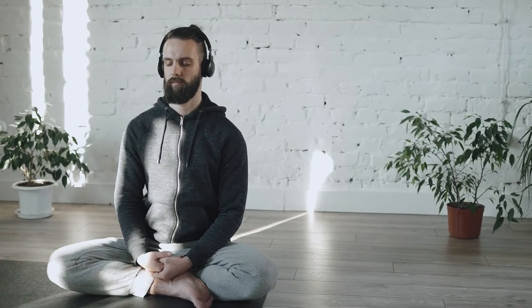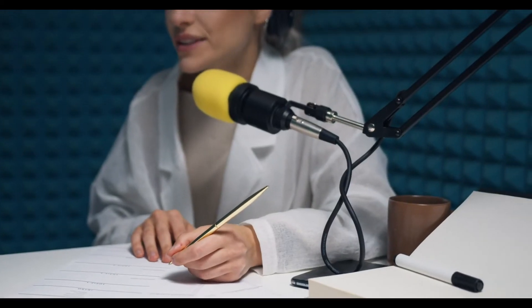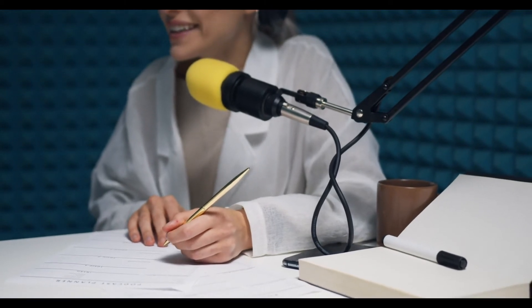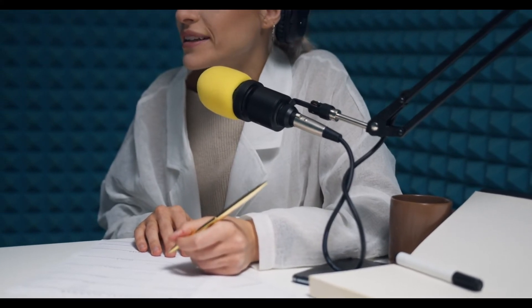Record yourself, then listen back to the recording and see how well you did. Then listen to the native speaker once more, practice a few more times and then record yourself again. Make note of the differences. Listen for the rhythm and the tone of the native speaker and compare them to how well you did, then try to improve.